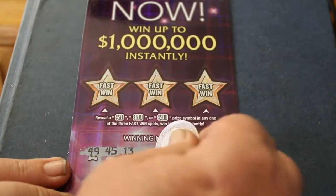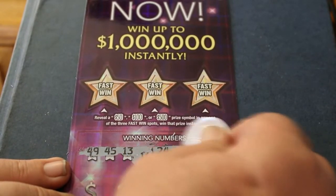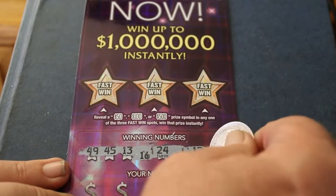Your numbers for ticket one: 49, 45, 16, 24, 41, 12, and 8.